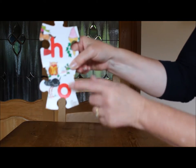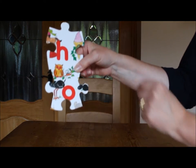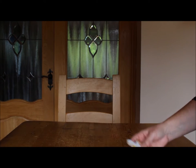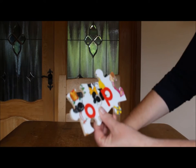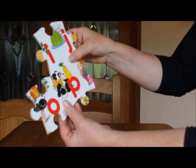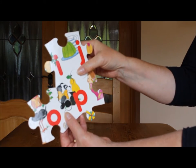O has an Ostrich and an Owl. And P — put them all together to show what P has — P has a Panda and a Pear.